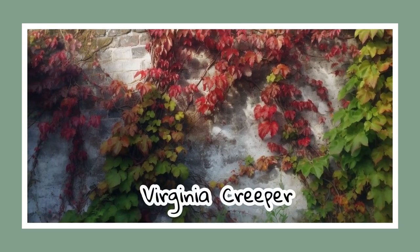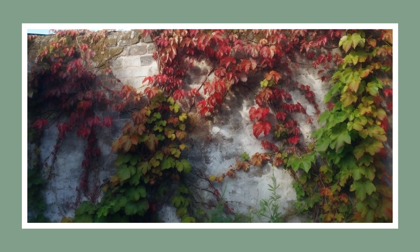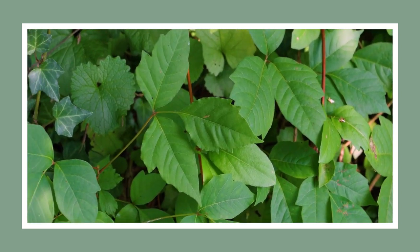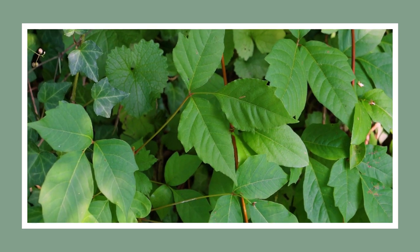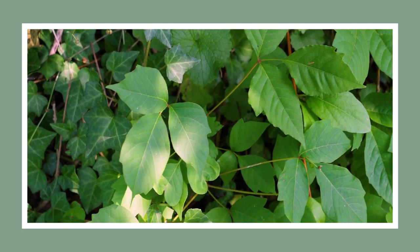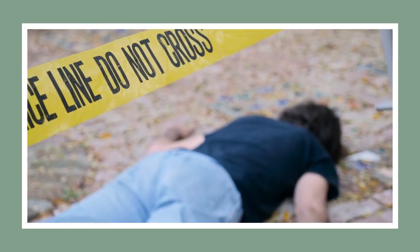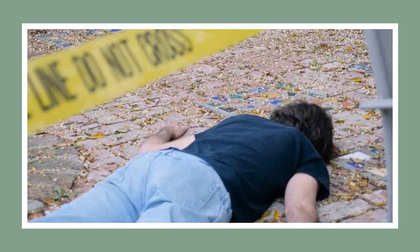Here comes the familiar Virginia creeper, a climbing vine that's often encountered from a young age. Its signature five leaflets differentiate it from the notorious three-leafed poison ivy. Not so fun fact: while it serves as ground cover for watersheds, beware of its berries, as they can be fatal if eaten.